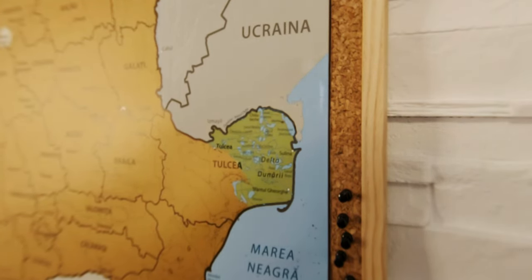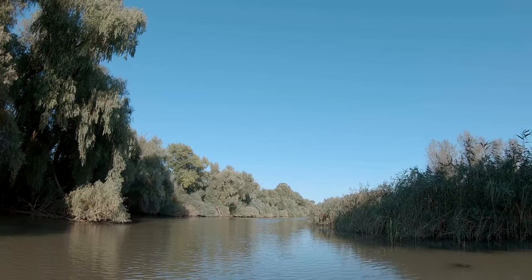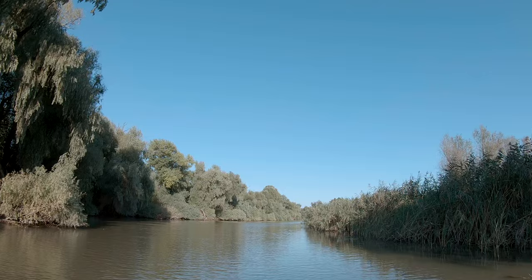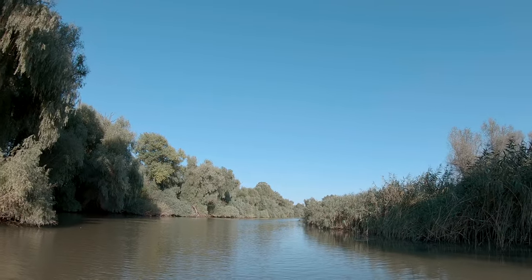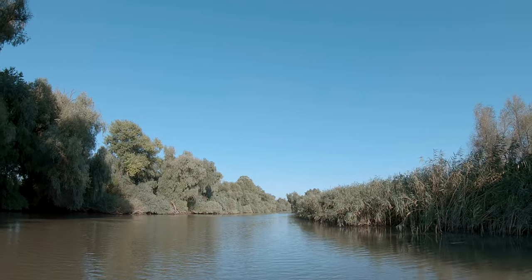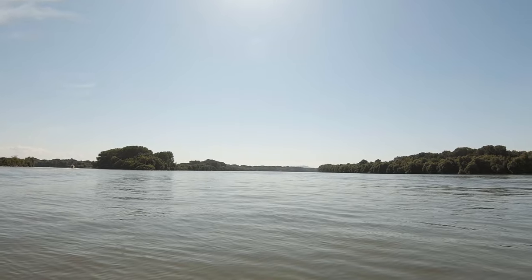After its long journey of around 2,860 kilometers from the Black Forest in Germany, the Danube River reaches the Patlajanka village in Tulcea County, where it bifurcates into the Kilia arm and the Tulcea arm. The Tulcea arm, after several kilometers, branches into the Sulina and St. George arms.